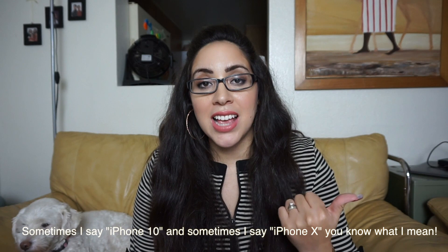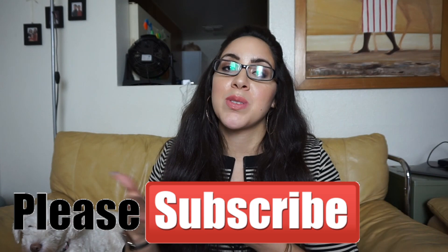Hey guys, welcome to my channel! Thank you so much for clicking on this video. Today I'm going to show you what is on my iPhone X. This is a highly requested video — I did one of these last year and since then I've had a lot of questions and been asked to do an update. If you like this video, be sure to leave me a thumbs up, don't forget to subscribe, and hit that bell notification.